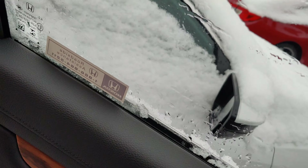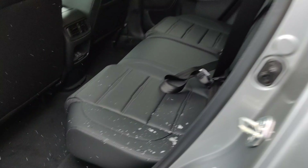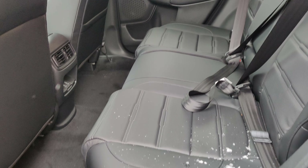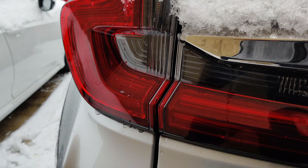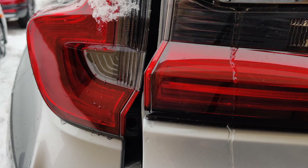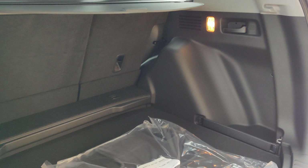Here's the back seat — there's plenty of room back here. Being a CR-V, it's super comfortable for everybody inside.